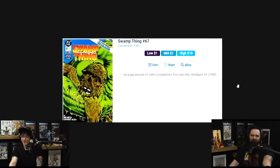Next on our list at number eight: Swamp Thing number 67 from 1987. $10 average sales. This is a book that gets missed a lot because dealers, if it's not an early Swamp Thing key appearance, often price these books at only around $5.